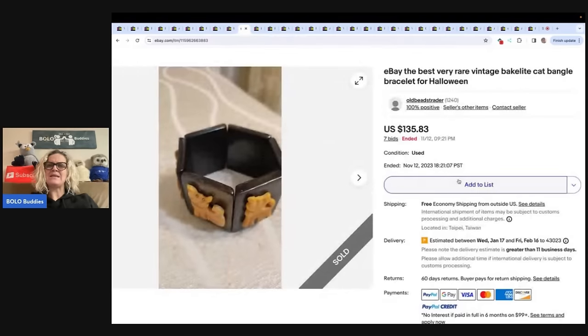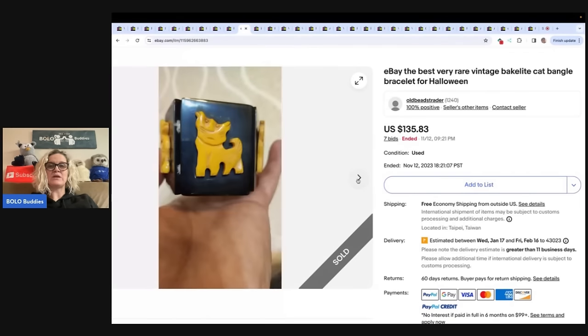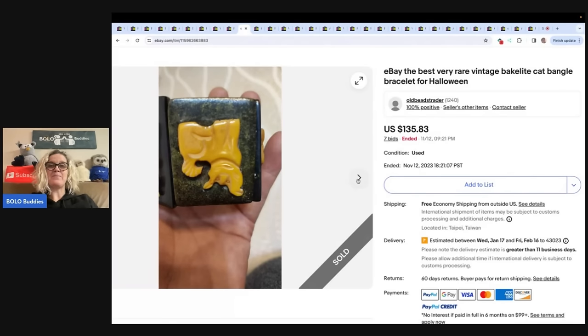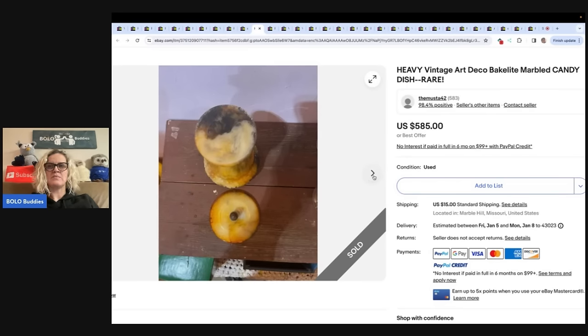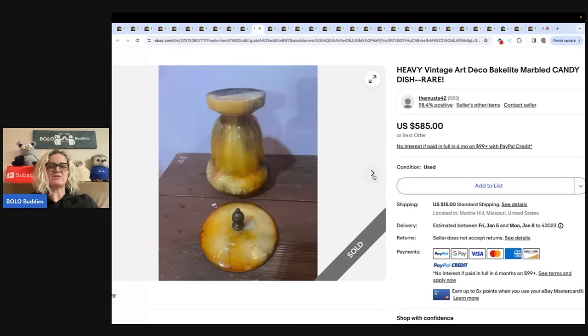This is a very rare vintage Bakelite cat bangle bracelet listed for Halloween — 'Halloween' is a good word to put in the title. That one sold for $135.83. Next is a vintage Art Deco Bakelite marbled candy dish — marbled referring to the color of the Bakelite — and that sold for $585.